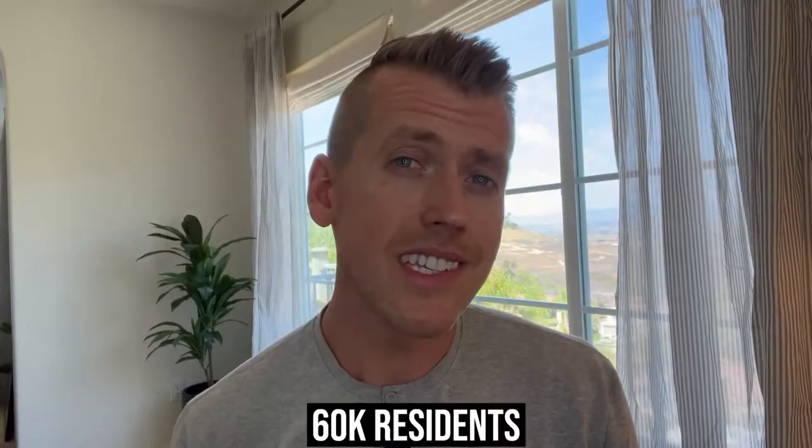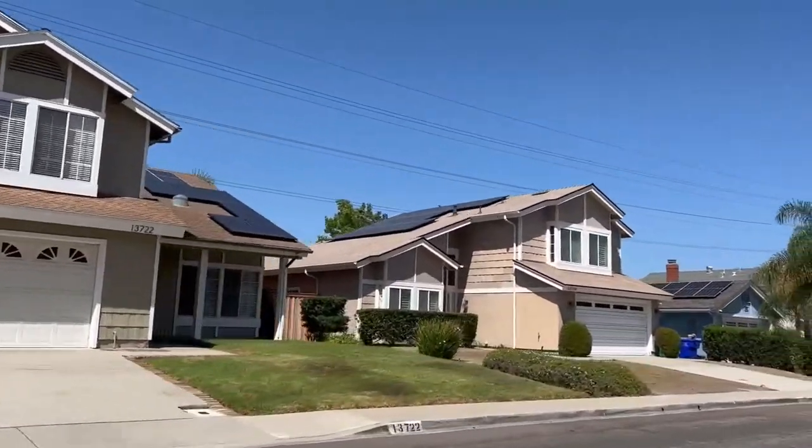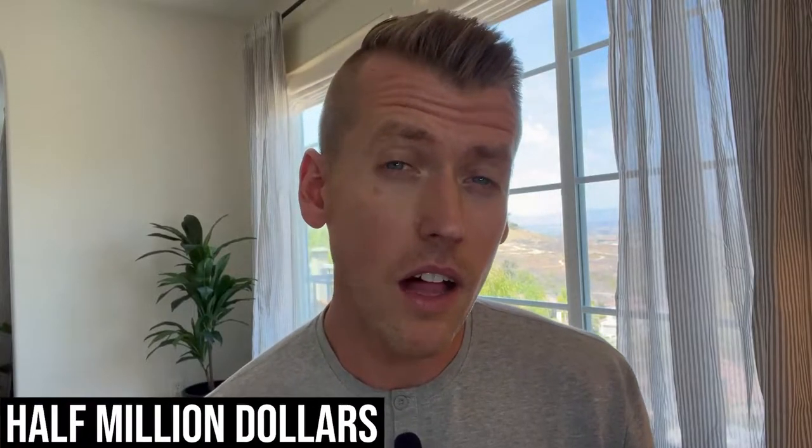It's a community of about 60,000 residents and the typical home prices range anywhere from about half a million dollars. However, if you're looking for a larger, more updated single family home, you're going to be spending at least $1.4 to possibly $1.6 million at the time of this filming.